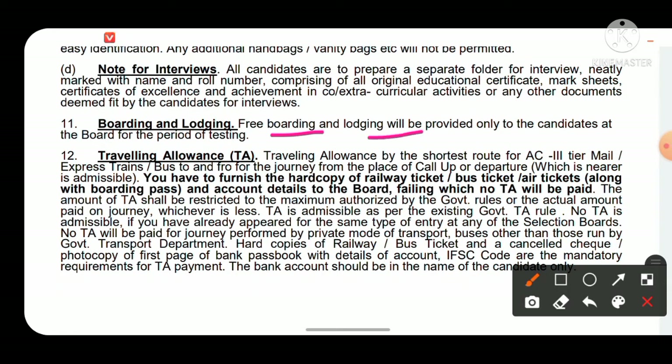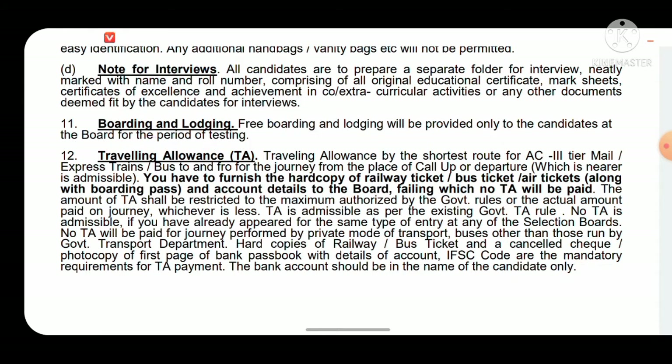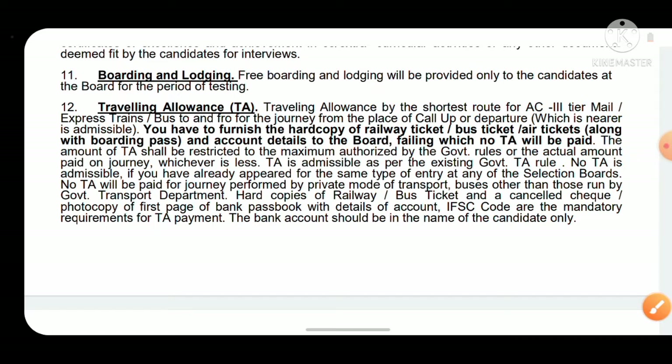Free boarding and lodging will be provided only to candidates who are being tested at the board. If a candidate is screened out on Day 1, they will be routed back and no food or lodging will be provided at the center, even for one day. So you don't need to worry about accommodation only if you are continuing in the testing process.